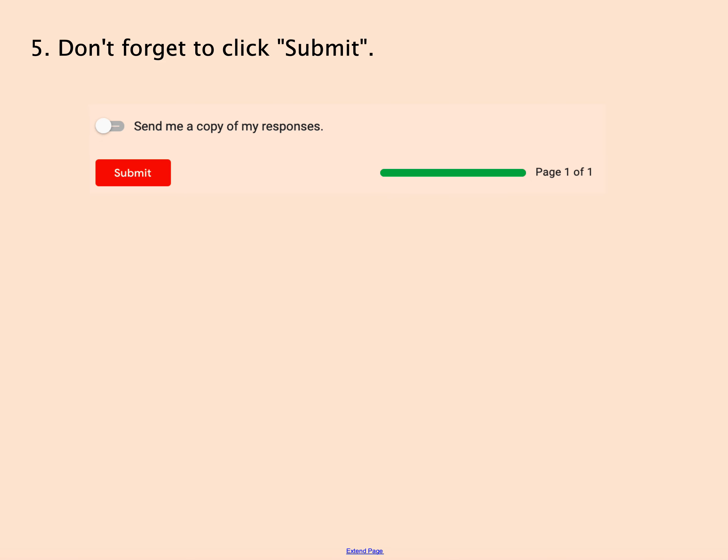When you're done with that, at the bottom of the form you'll see a submit button. Make sure you click submit. If you don't click submit, it will not register your choices.